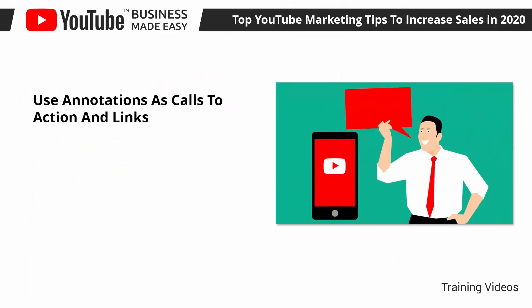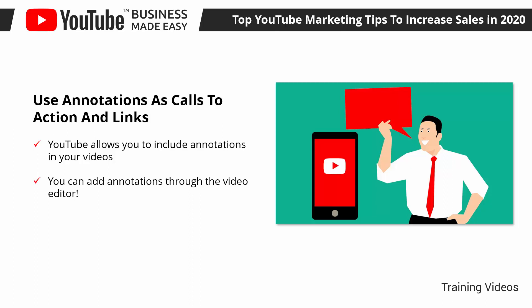Use Annotations as Calls to Action and Links. YouTube allows you to include annotations in your videos. Annotations are pop-up elements that appear during playtime, and you can use them to encourage viewers to take certain actions by clicking on them, such as watching another video, visiting someone else's channel, or visiting a landing page. You can add annotations through the video editor.